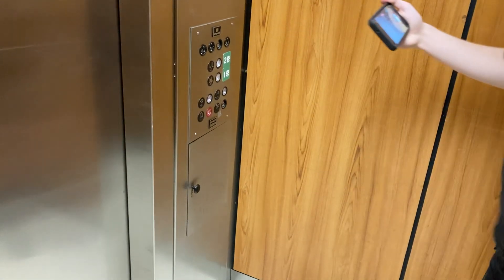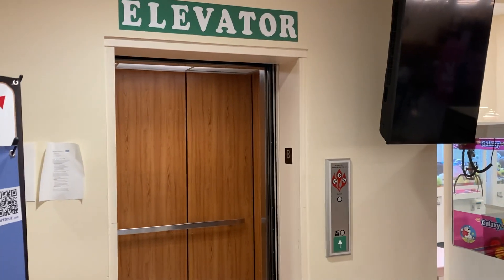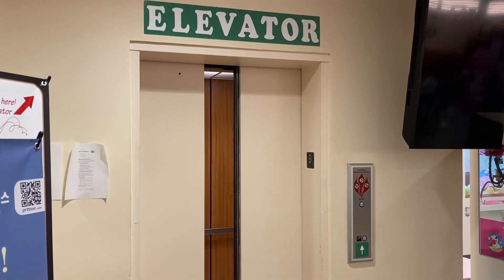All right, press door open. I think we'll go on all the trips. Indeed.